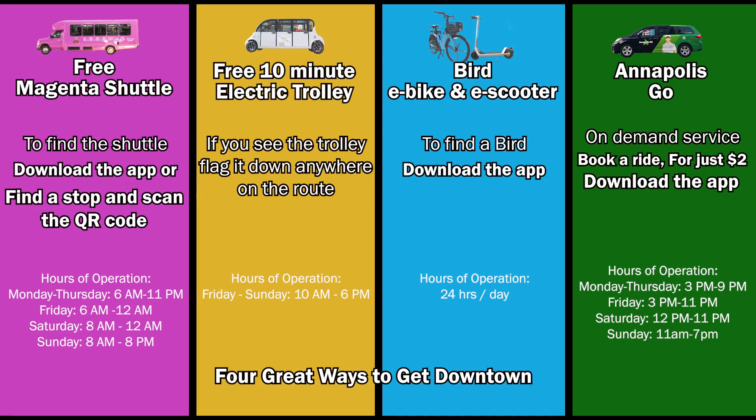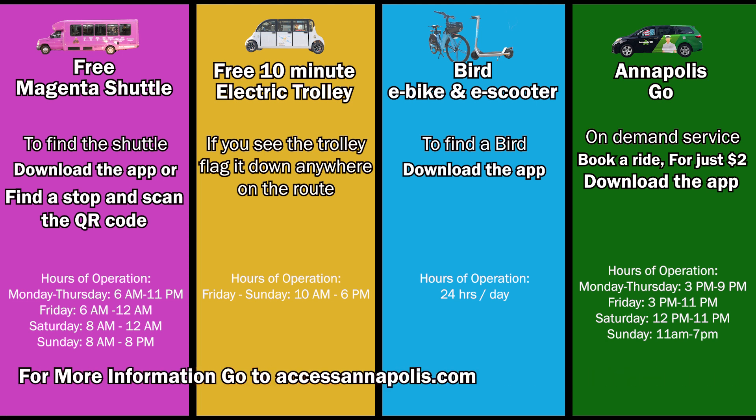You can also ride Annapolis Transit, with lines serving all sectors of the city. For more details on any of these transit options, visit AccessAnnapolis.com.